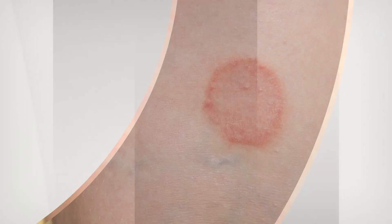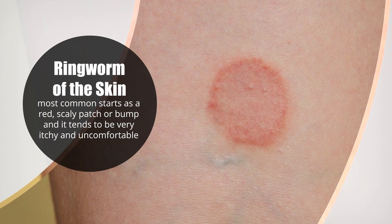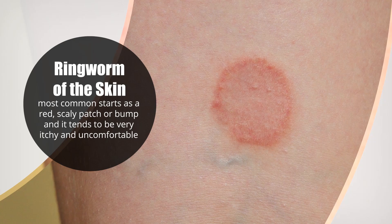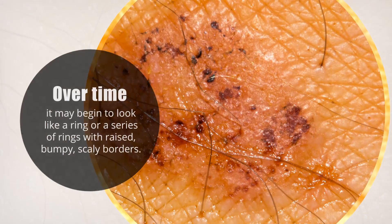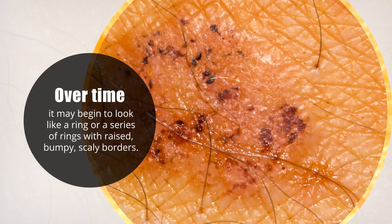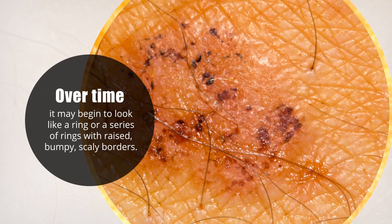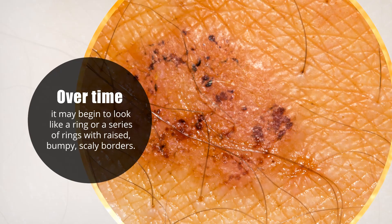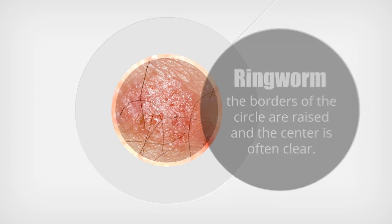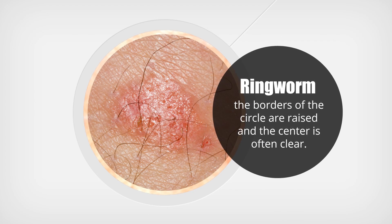Ringworm of the skin, which is most common, starts as a red scaly patch or bump and it tends to be very itchy and uncomfortable. Over time it may begin to look like a ring or a series of rings with raised, bumpy, scaly borders. To be very clear, it's not just round — it's a ring. The borders of the circle are raised and the center is often clear.